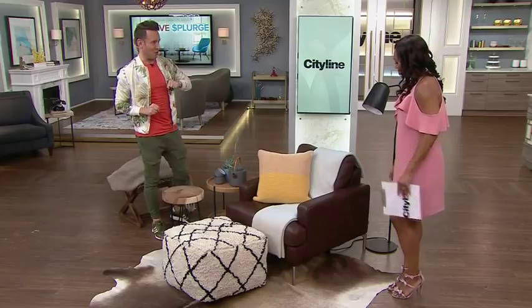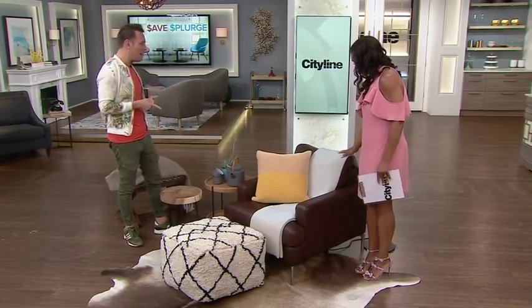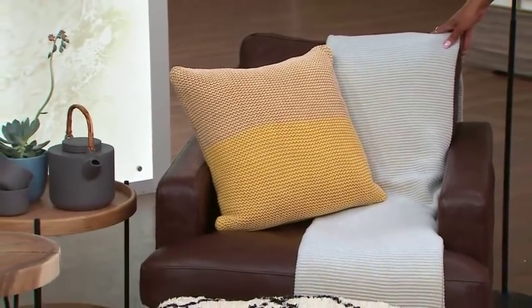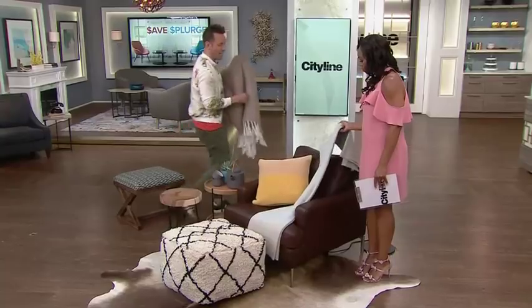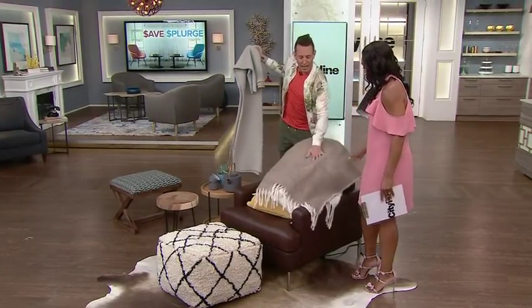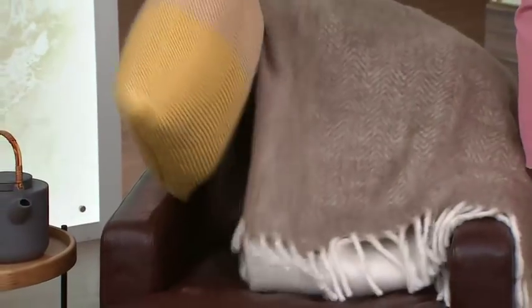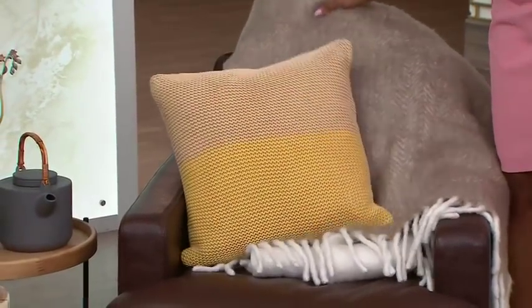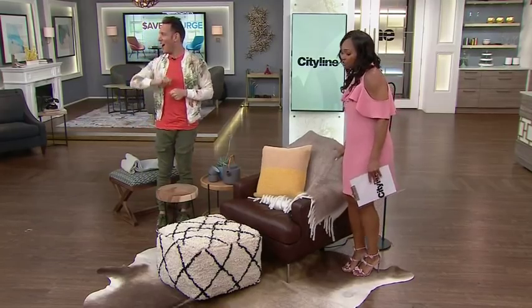One of the things I want to talk about is the throw. You would think that's somewhere you can save a little bit, but you're wrapping yourself in it and using it all the time. So rather than a save throw, splurge a little bit. This is alpaca — it's a great fabric that feels so good. If you dream of coming home to read your book with your throw, you want it to be a nice piece. Alpaca is going to last for a long time.